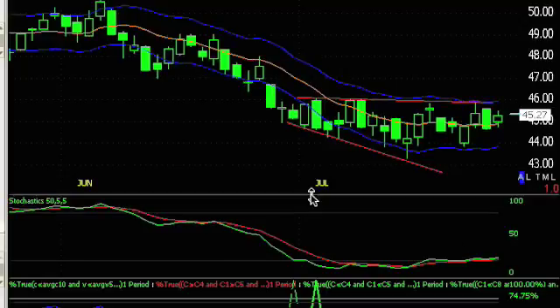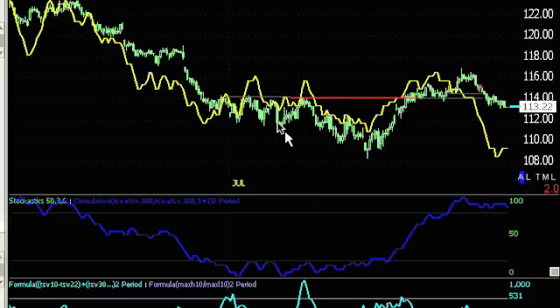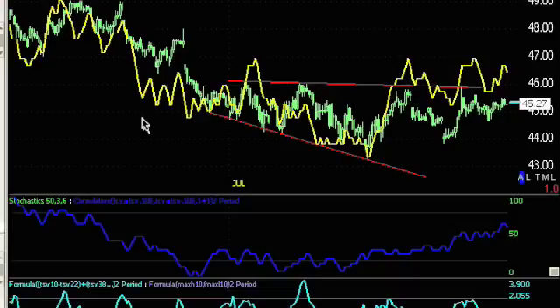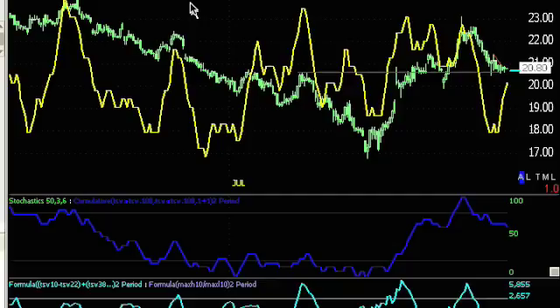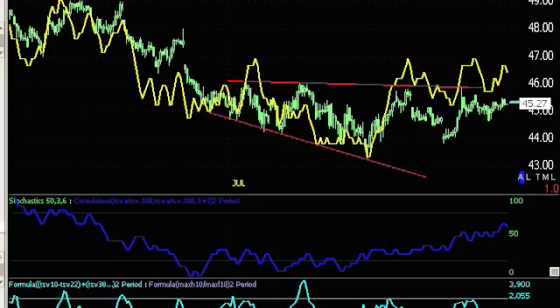Let's pull up my 3C indicator and zoom in. This is the Q's. Just for comparison, let's look at the diamonds — you can see how it's not as constructive. Now the spiders — not as constructive. The IWM, which has been the stellar performer, shows negative divergence — not as constructive. The XLF, again a stellar performer, shows a constructive chart with positive divergence, holding up decent, though with some negative divergence over here. But the Q's just look better on this 60-minute accumulation distribution indicator.